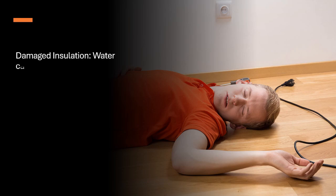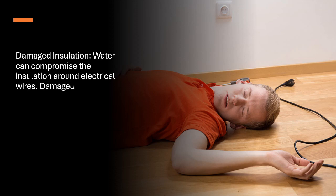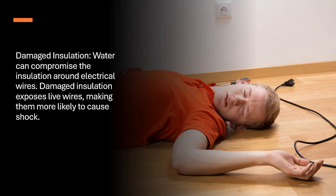Damaged insulation. Water can compromise the insulation around electrical wires. Damaged insulation exposes live wires, making them more likely to cause shock.